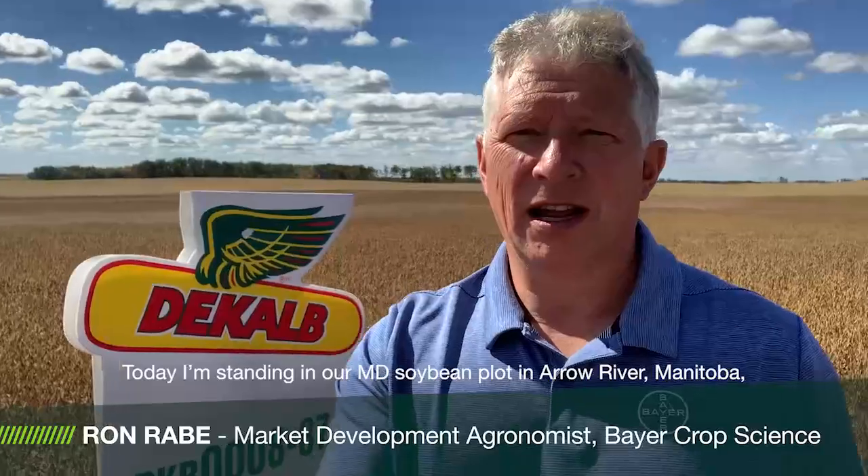Hi, I'm Ron Rabe, market development agronomist with Bayer CropScience. Today I'm standing in our MD soybean plot at Arrow River, Manitoba.